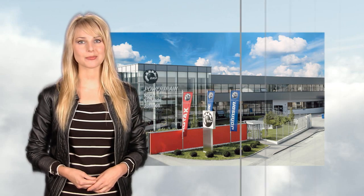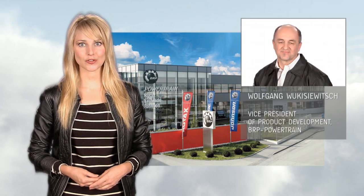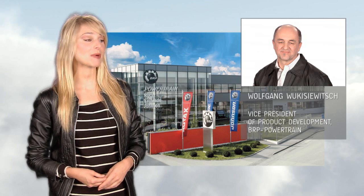BRP's commitment to developing innovative and efficient technologies is reflected in its recent investments in state-of-the-art R&D facilities. Amazing numbers. But what makes the Rotax 912 IS special? We ask Mr. Wolfgang Vukisjevic, Vice President of Product Development at BRP Powertrain.